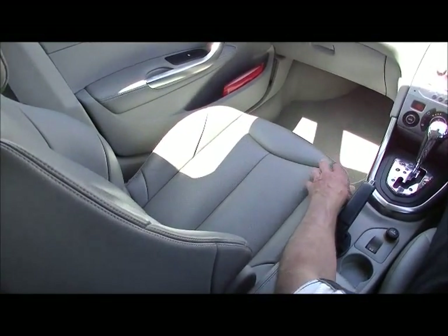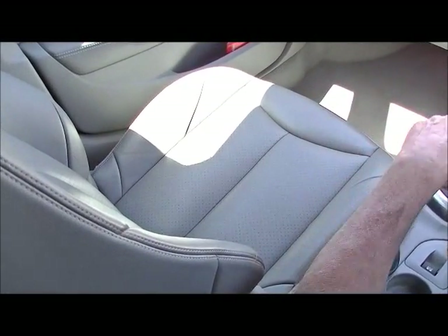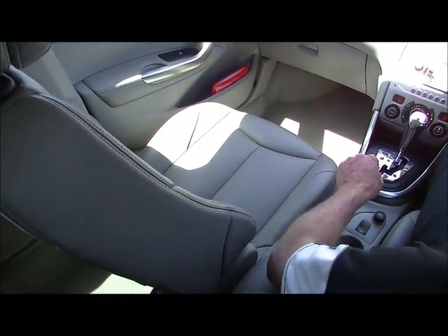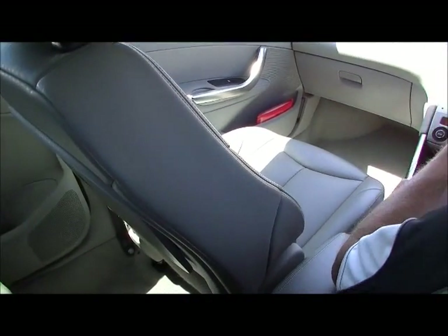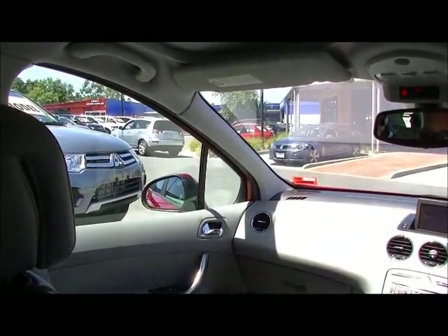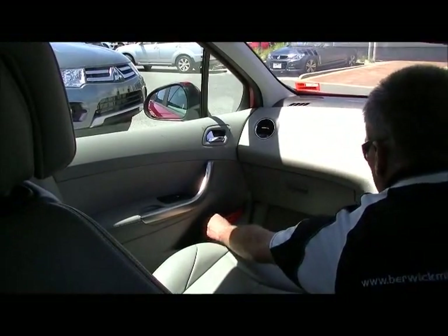Being the luxury model, the Peugeot has a full leather interior and all the leather seats are very much like new — this car has been really well maintained. You also have front, side, and curtain airbags, which help the car achieve its five-star ANCAP safety rating, so from a family safety point of view you really can't get a safer car.